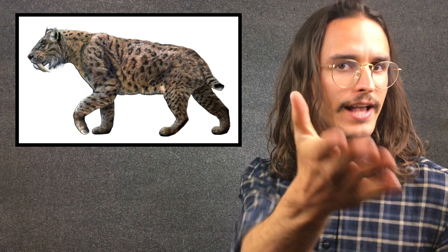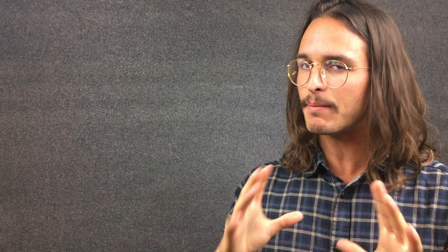Of course, you cannot talk about saber-tooth predators if you do not talk about the Smilodon, or as you probably know it, the saber-tooth tiger.